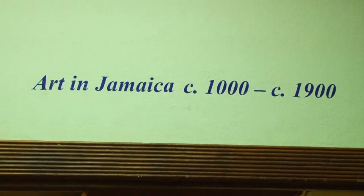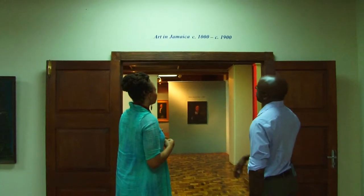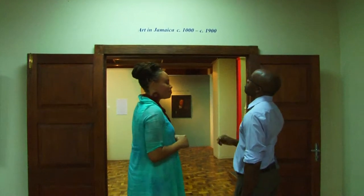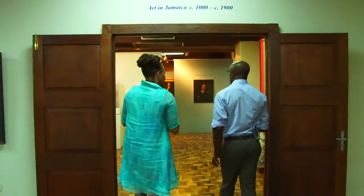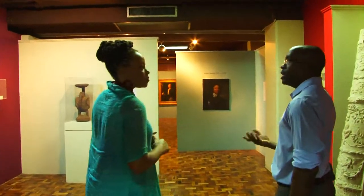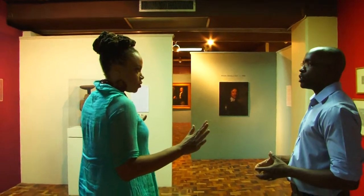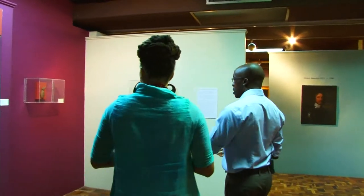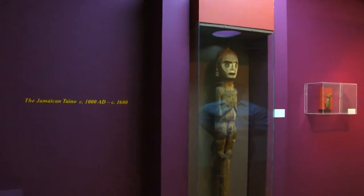So here I'm seeing it says Art in Jamaica, circa 1000 to 1900. We can't be sure about the exact date. What we have in these galleries are works coming from around 1000 AD until around 1900, and everything here is Jamaican. These are actually artifacts that were created by the Taino, who were previously called the Arawak.